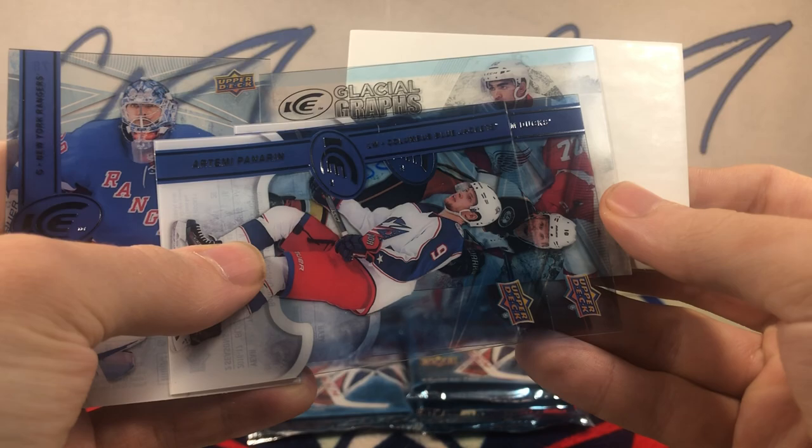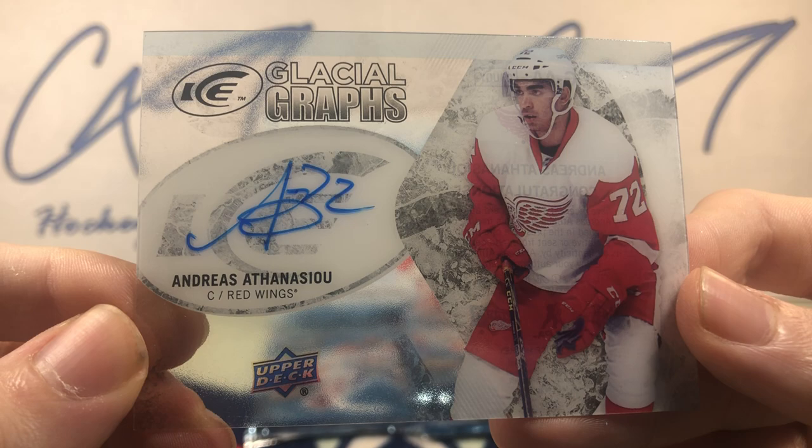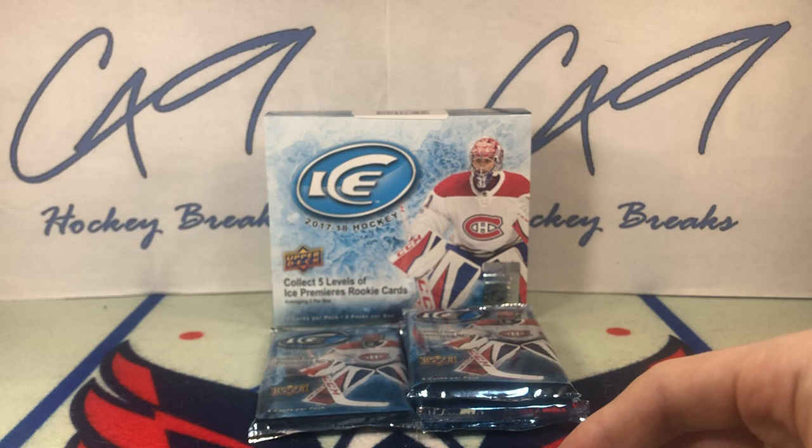Second pack — I think we've got our auto. Yes, we do. Glacial Graffs — Andreas Athanasiu.